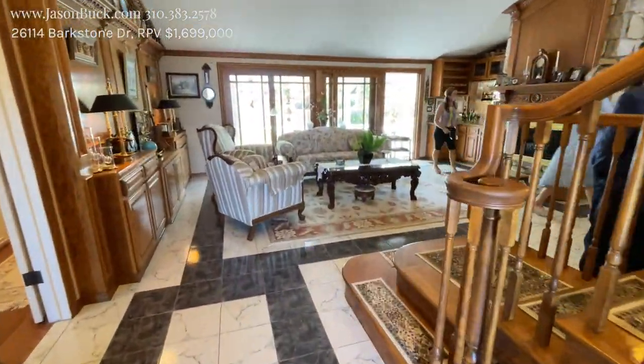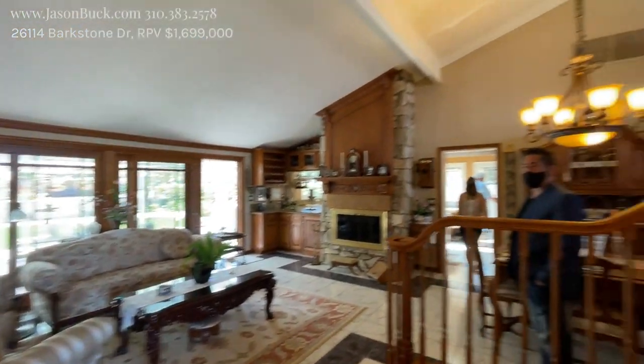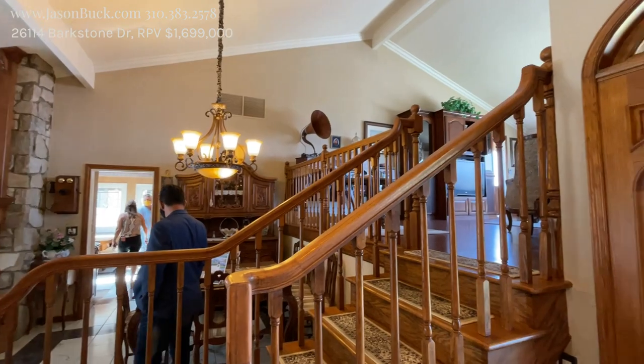Very beautiful. Wow, pretty neat. Lot of wood. Some cool stuff in here. This is great. Let's go this way.